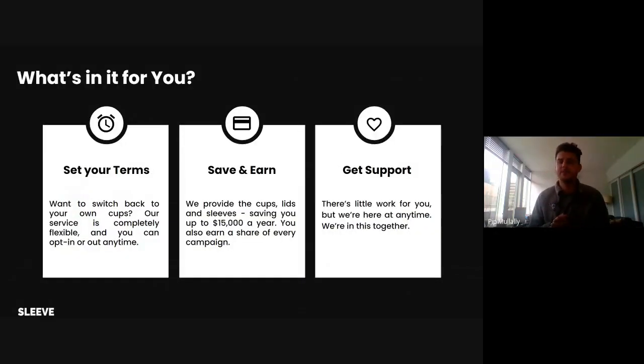So what's in it for you as a bodega owner? Simply put, we sell advertising on coffee cups. In exchange for using our cups, we give you the cups, the lids, the sleeves — saving you up to $15,000 a year in supply costs. On top of that, we also give you a percentage share of our profits. It's a really easy way to save money and make money with little to no effort and no cost to you.